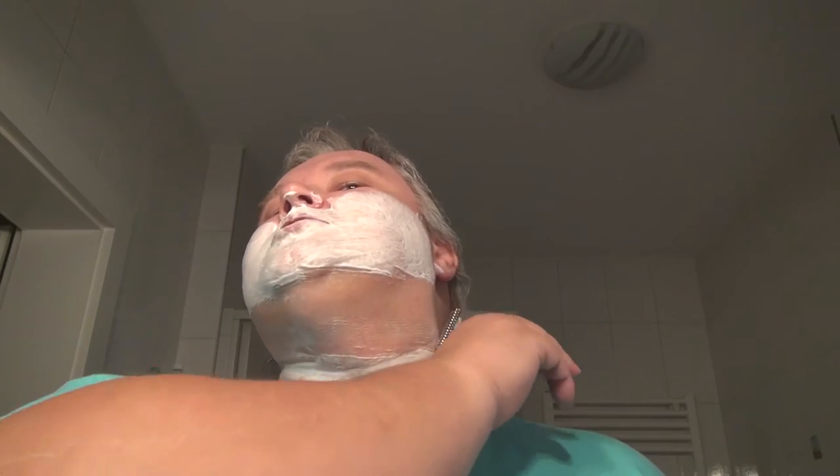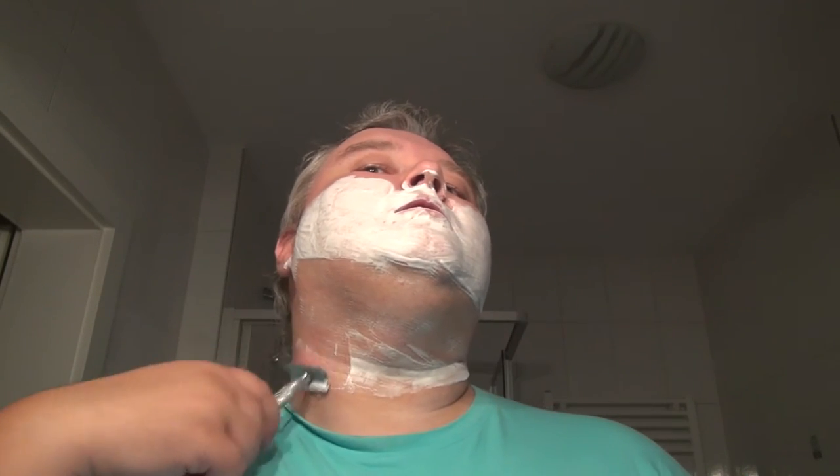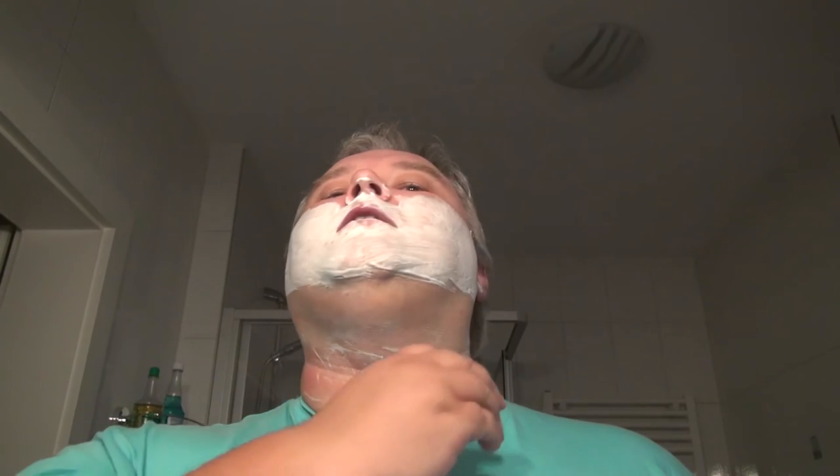Someone also asked: will you totally switch to straight shaving like some other YouTube shavers? No, I will go on with DE shaving. I enjoy straight shaving but I won't switch completely. For me, both variants of wet shaving — the smell is awesome by the way — really have their own fascination to it. I really enjoy the straight shave, but I also really like my DE shave.